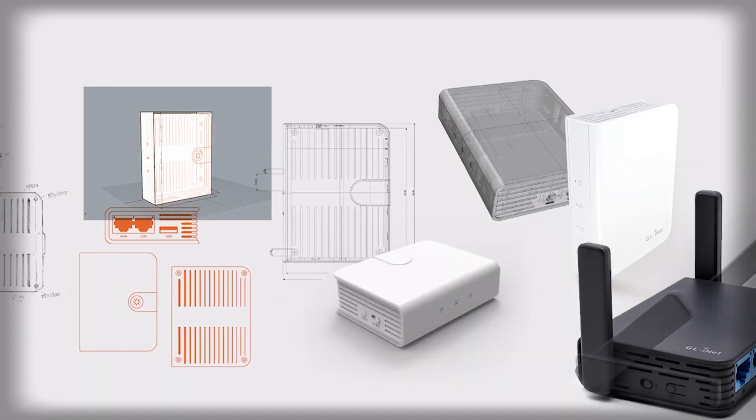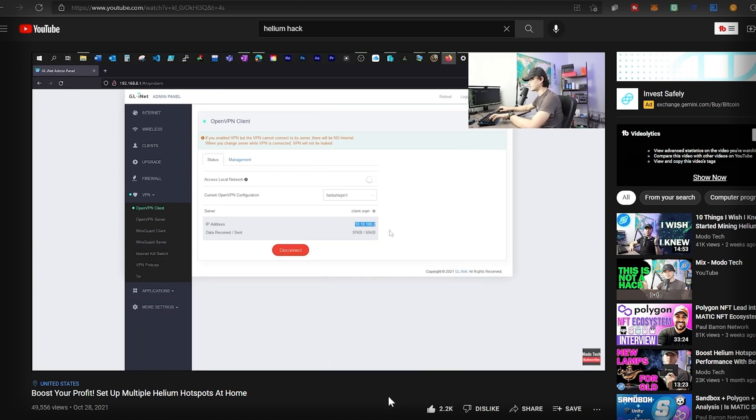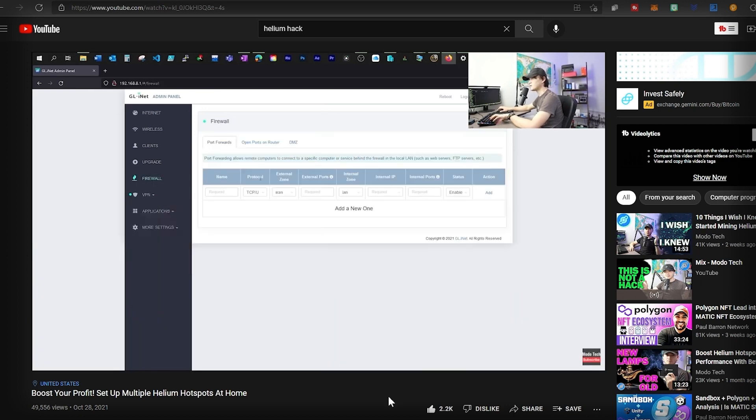Hey, what's up guys! Do you guys remember this device? It's a GL-iNet travel router. If you watched my previous video on how to run multiple helium hotspots from home without relay status using a VPN, then you may already have this router. Today I will show you another thing you can do with this router — it could potentially alleviate some issues you may not even know you have. It can help you out with your helium hotspot remote fleet management.